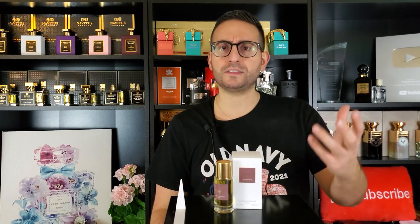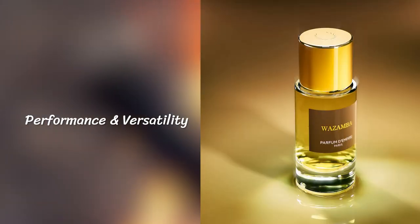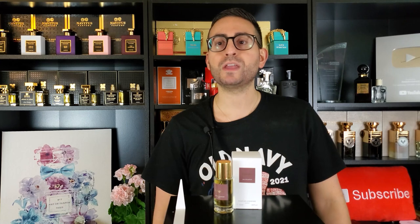The opoponax and olibanum are very well done in that regard. Longevity on this fragrance is 10 hours — amazing longevity. All of these incense ingredients and the cypress really contribute to that, as they are all base-heavy ingredients. In terms of projection, it was great for the first hour and a half of application, radiating probably about an arm's length. It didn't start to sit closer to the skin until about the six to six-and-a-half hour mark.